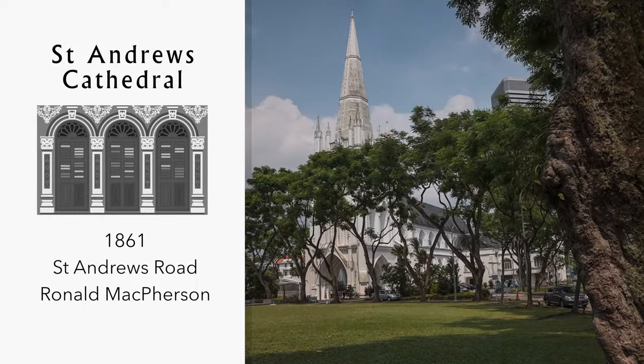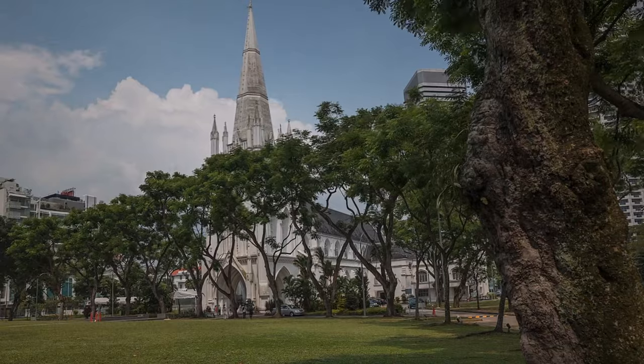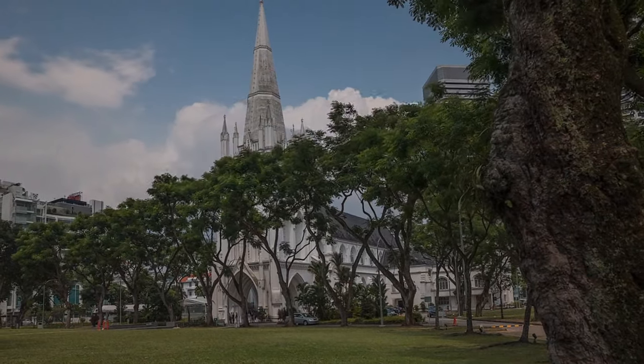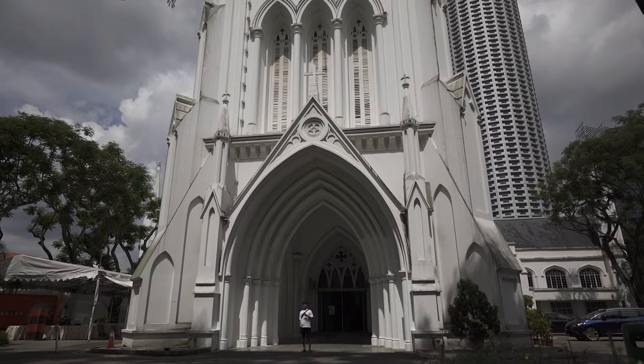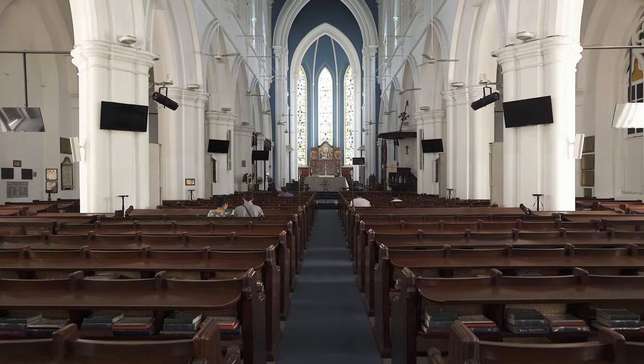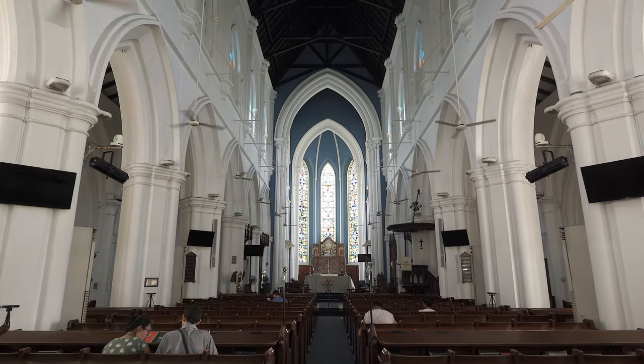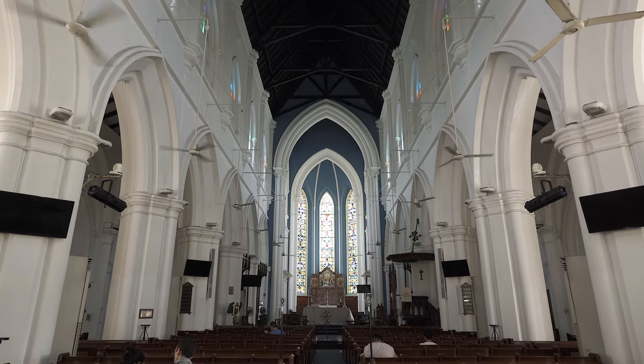St Andrews is the country's largest cathedral. Located near City Hall, this cathedral church of the Anglican Diocese of Singapore was named St Andrews after the patron saint of Scotland and in honour of the Scottish community who donated to the building fund. A church has existed on the site since 1836, but the current church was built between 1856 and 1861.